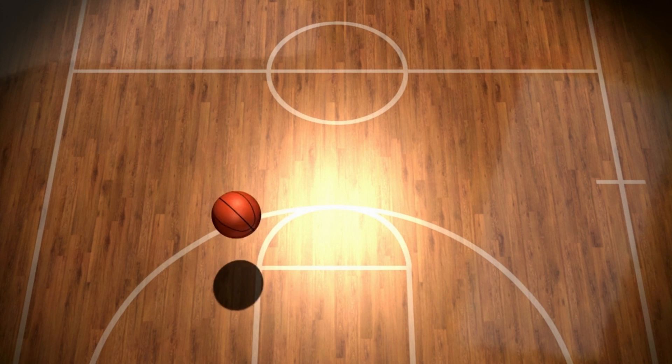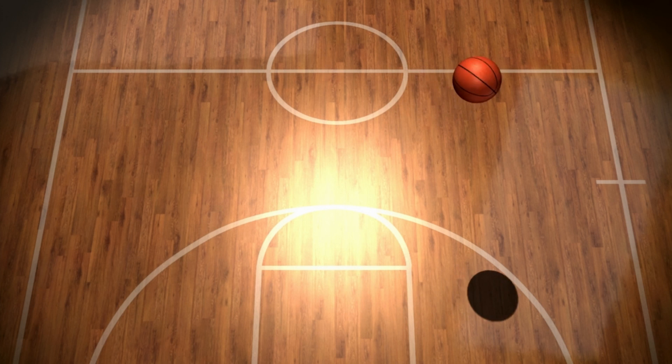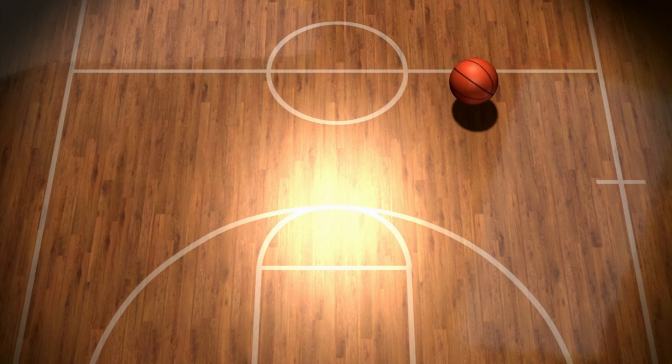Does it look like the ball is taking off now? Let's tweak the shadow one more time. What's the ball doing now? Looks like it's bouncing, right?